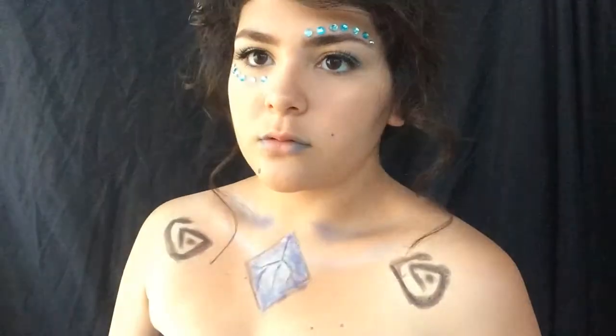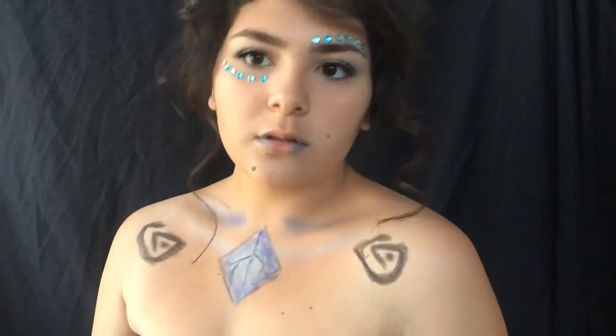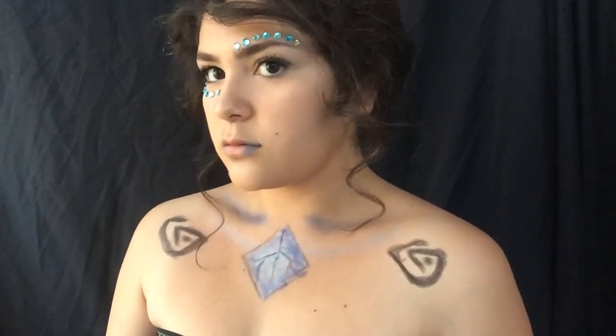This look is inspired by the movie Atlantis: The Lost Empire, and I hope you guys are ready for the long journey we have ahead of us.